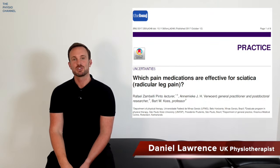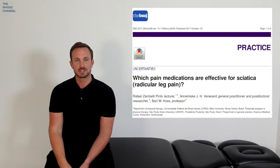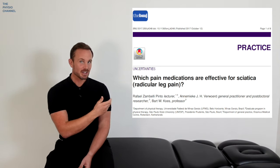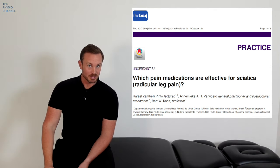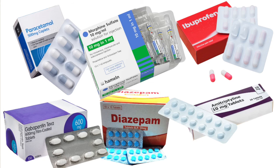This video reviews the pain medication research for sciatica. It's based on a research review published in the British Medical Journal, shown here and referenced in the description. The first intervention for sciatica-related pain is typically medication, but how effective is medication for sciatica and what are the best options?